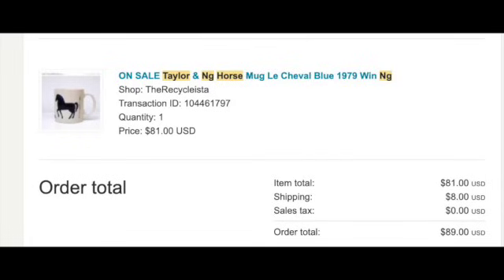The brand I was talking about is Taylor and Ng. As you can see from the picture I have up here, this is one of my top-selling coffee mugs. It didn't quite make $100, but it did sell for $81, and this was just simply a horse with the word 'horse' written in French.